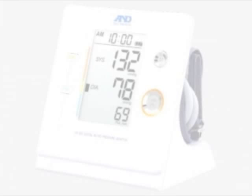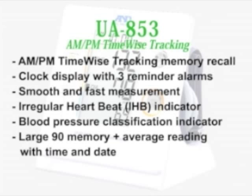The UA853 also includes AM-PM time-wise tracking memory recall, clock display with three reminder alarms, smooth and fast measurement, irregular heartbeat indicator, blood pressure classification indicator, and large 90 memory with average reading including time and date.